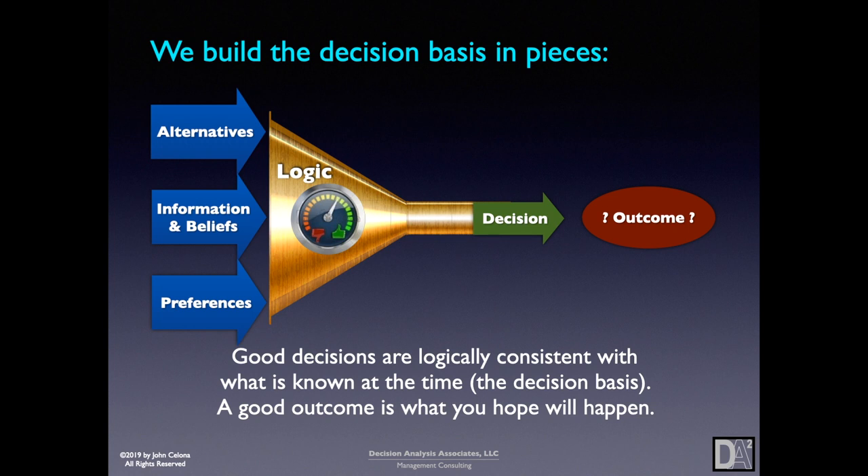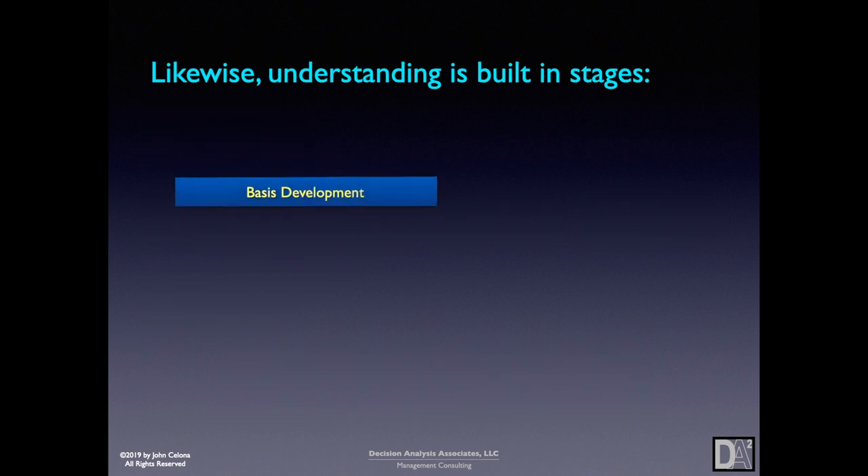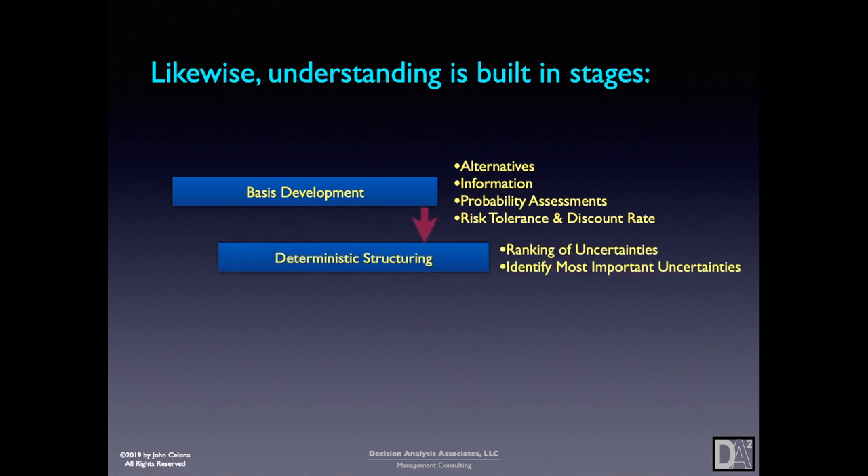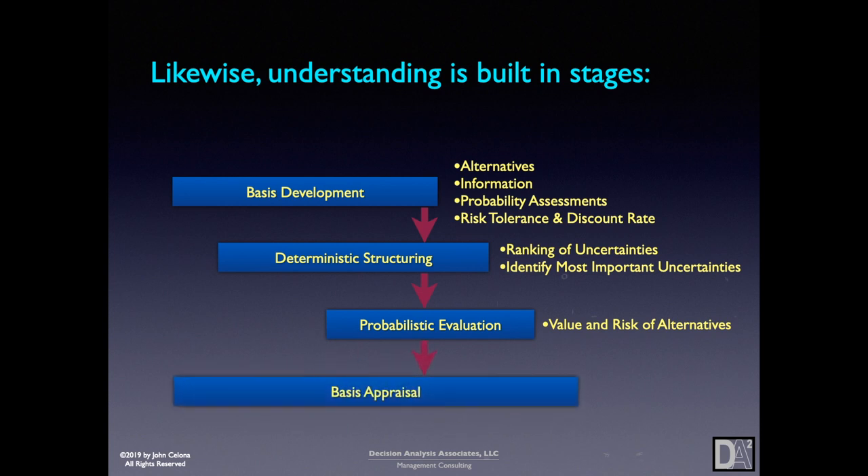A good outcome is what you hope will happen. Understanding is built in stages. In basis development, we get alternatives, information, probability assessments, risk tolerance, and discount rate. That feeds into deterministic structuring, from which we get a ranking of the uncertainties and identify the most important uncertainties. That in turn leads into probabilistic evaluation, where we get the value and the risk of the alternatives. And then we look at it all in basis appraisal to come up with the recommendation and rationale for it.